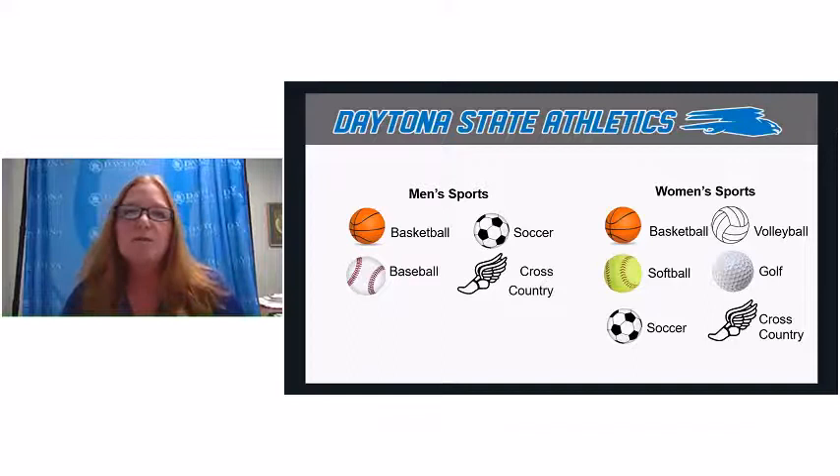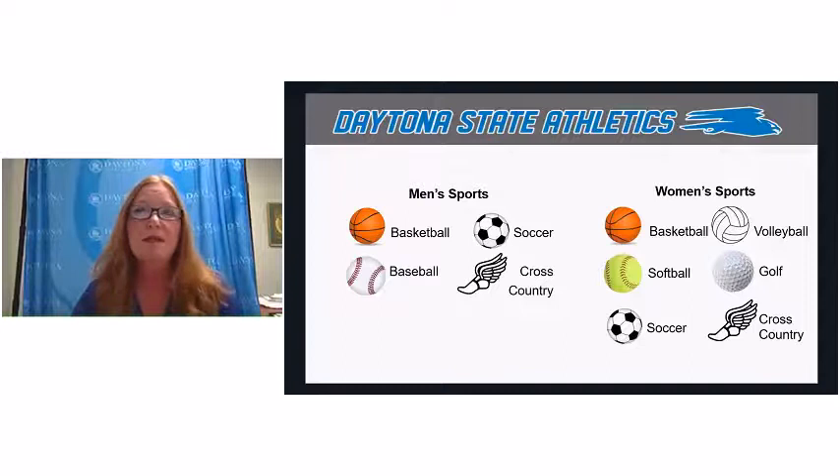We are a comprehensive college and we offer a lot of different sports. Our men's sports include basketball, baseball, soccer, and cross country. Our women's sports include basketball, volleyball, softball, golf, soccer, and cross country. In addition to these competitive athletic teams, we also have intramural sports.